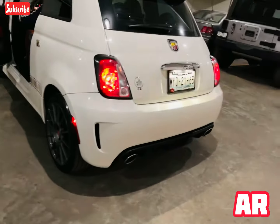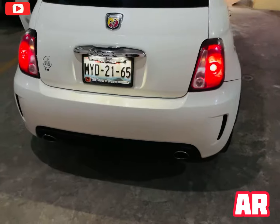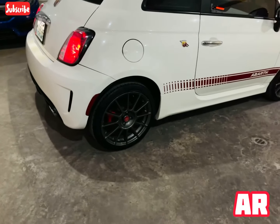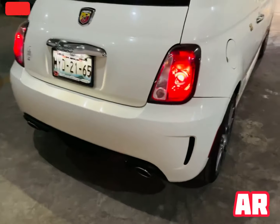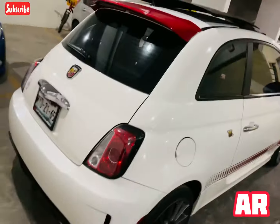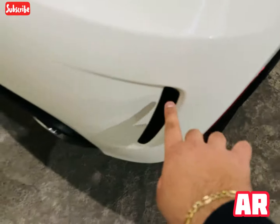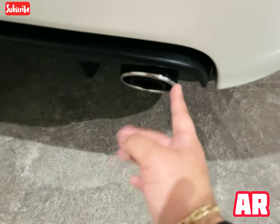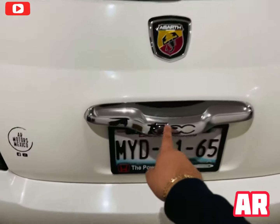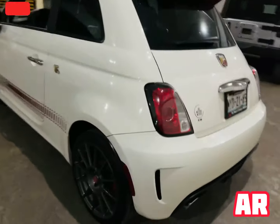Las luces que vienen en la parte de atrás también son algo que me encantan. Por temas de transparencia les dejamos las placas; es un tema de que el seminuevo es garantizado totalmente al 100% y lo pueden revisar. Ya viene con película anti-asalto en esta parte. Las tomas de los difusores de la fascia trasera, las puntas cromadas, la moldura cromada del 500 — los LEDs y difusores que se ven en la fascia trasera se ven únicos.